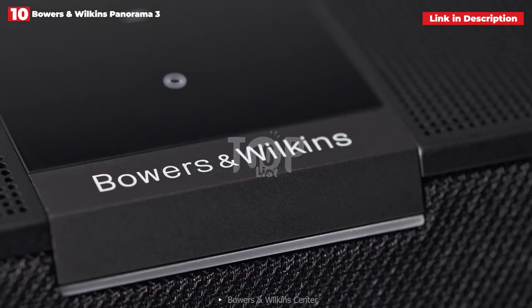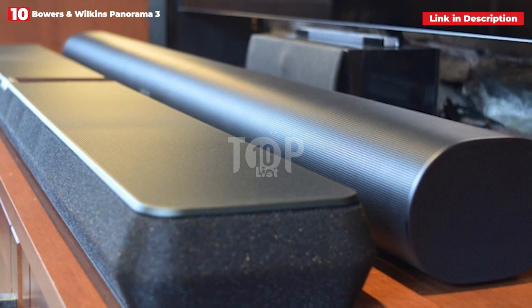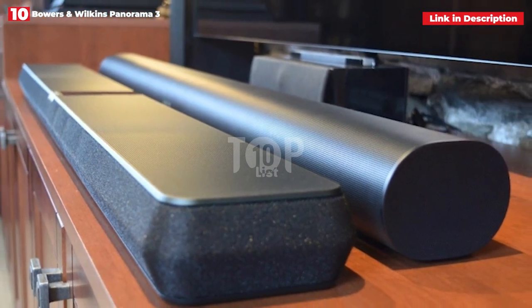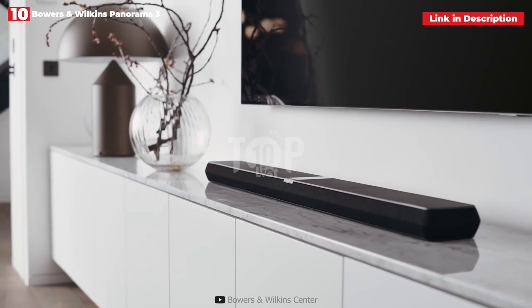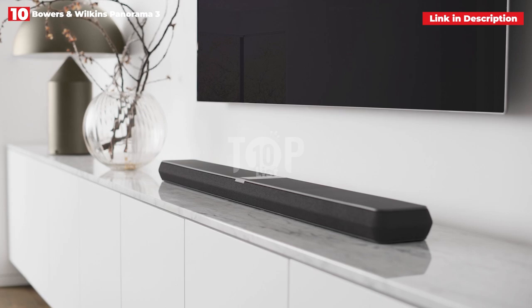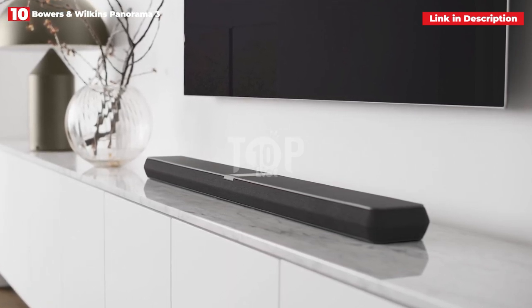The soundstage is broad and vast, but we felt the Dolby Atmos function might be more convincing. We didn't receive the same sensation of height as we would have had with Sennheiser's Ambio soundbar or a set of overhead speakers. Nonetheless, the Atmos performance makes the sound more three-dimensional, and the soundbar works equally well for music as it does for movies. You also have lots of connectivity choices including Spotify Connect, AirPlay 2, and Bluetooth with Aptx Adaptive.